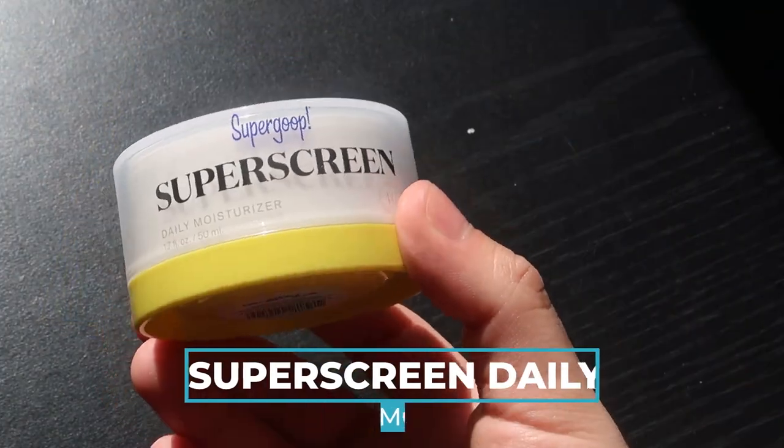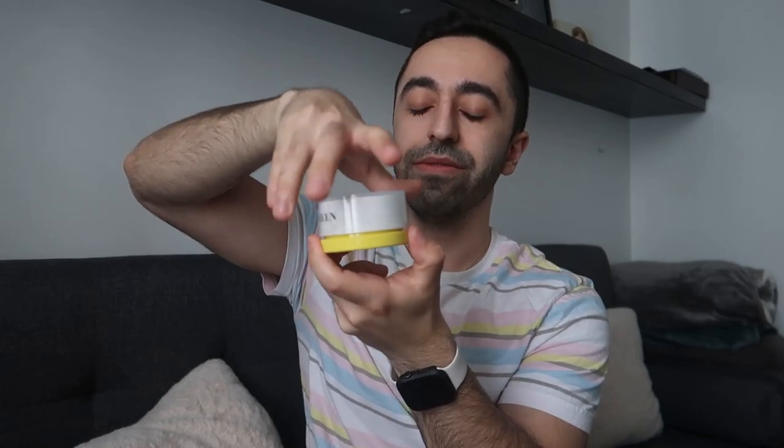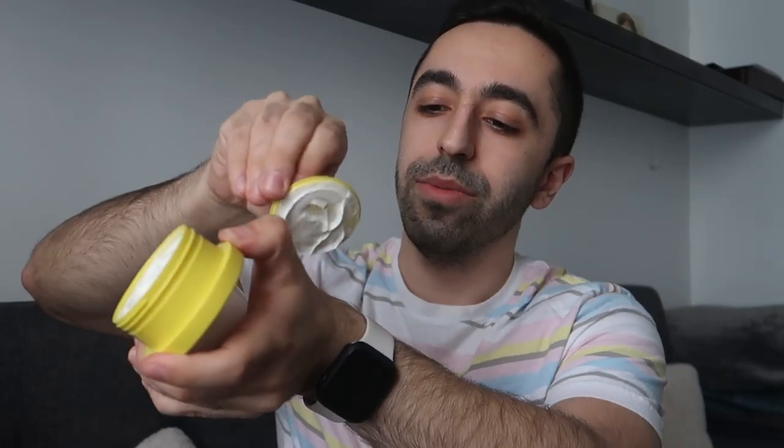Now this one is the Super Screen Daily Moisturizer, also SPF 40. Let me check the price — it's $42, available at Sephora. I'll give a point for that. The packaging is really cute — it looks upside down, but you open it like this. Let me apply a little bit. The texture is slightly oily, and the smell — I absolutely don't like it. It's a bit greasy as well.